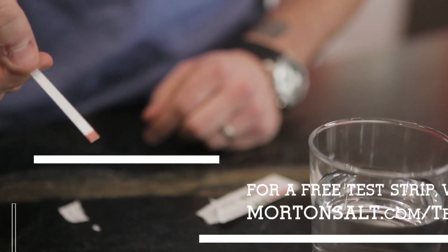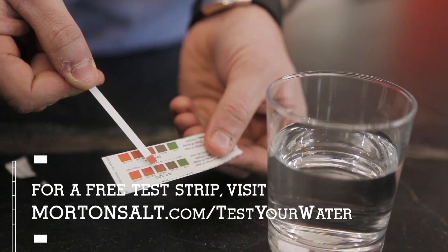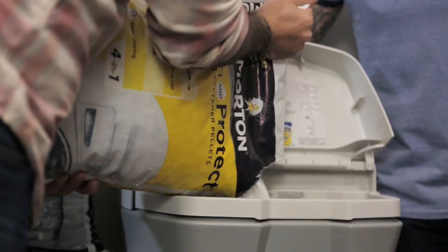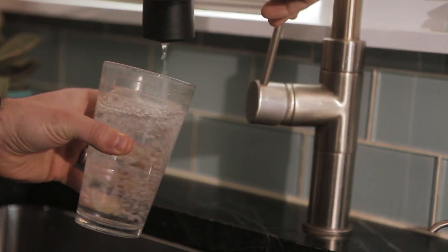You could check for hard water by using a test strip. But if you have hard water, there's no need to panic. To get rid of those extra minerals, you're going to want to use a water softener. By installing a water softener that uses salt pellets like these Morton Clean and Protect pellets, any hard water is filtered using a process that turns the hard water into soft water.